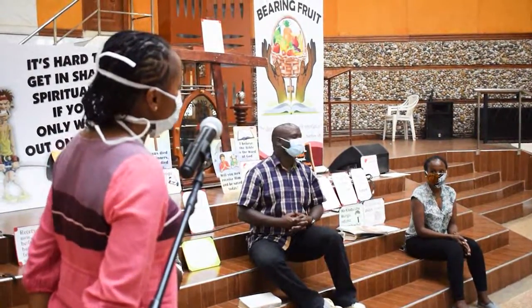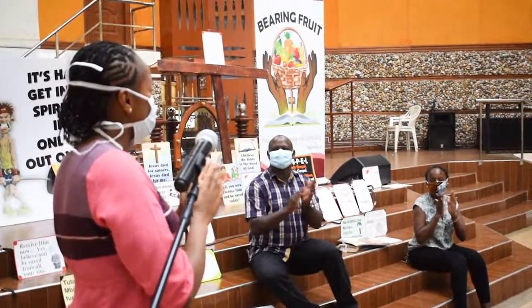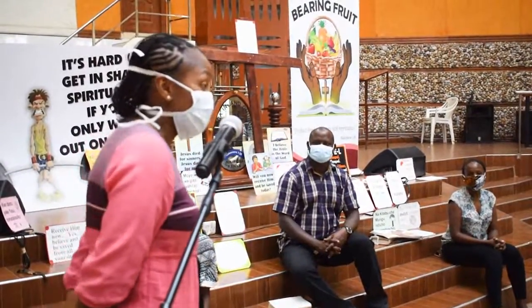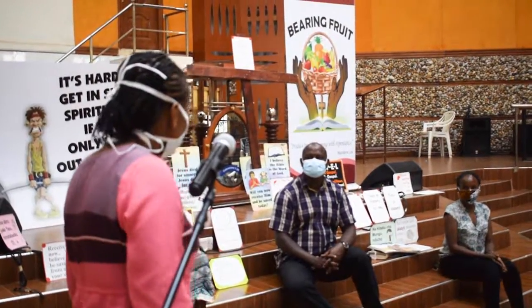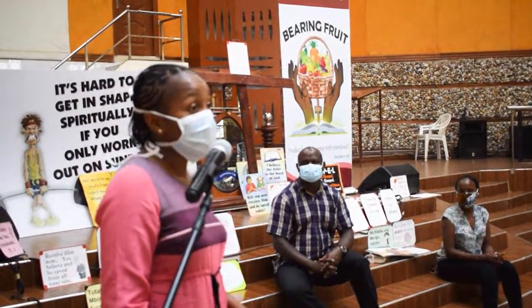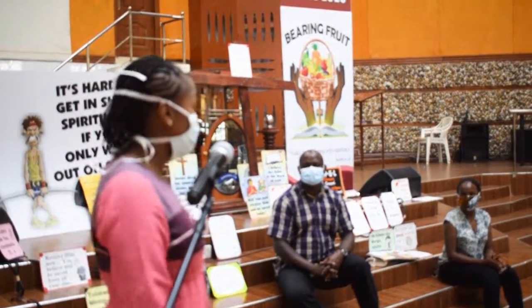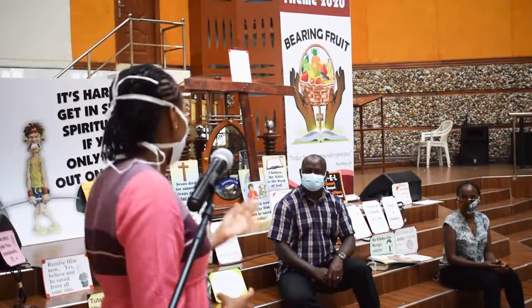Let us see everybody — clap for yourselves! This is when we all have to go outside. But for now, are boys and girls allowed to go outside? No. Unfortunately, we may not be allowed to go and play football outside, go swimming, visit our neighbors, or ride our bikes.